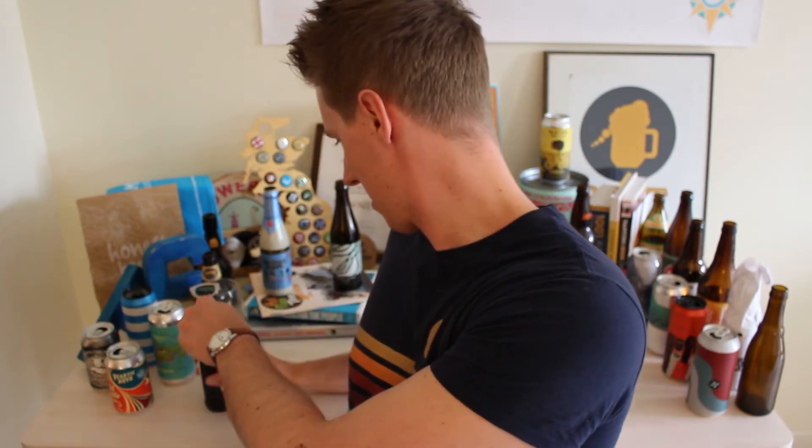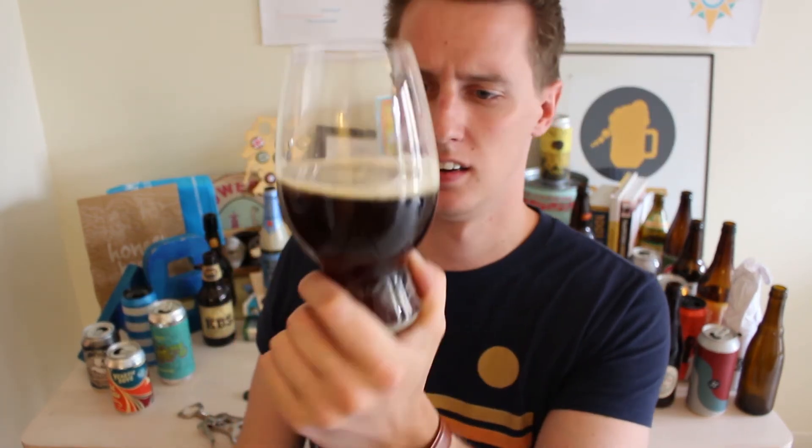Opening it up — we got bits! There we go, in the glass. Little Earth Project Export India Porter. Fudging hell, that smells like vinegar already. Nice dark colour to it — woody brown — the light's catching it through the bottom of the glass, giving it a nice kind of bronzy, dark amber look.